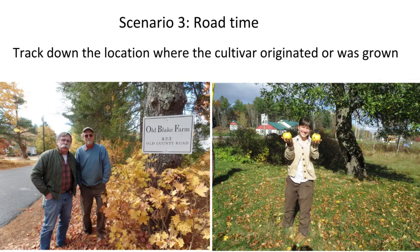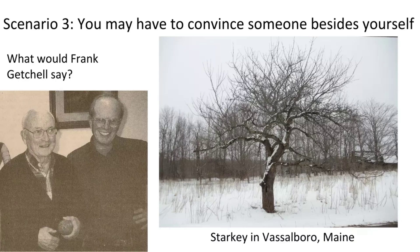You may have to convince someone — especially with unique unknowns not in the reference panel. Frank Getchell was the one who knew the Starkey apple, which was one of the first apples I really spent a lot of time trying to track down. When I finally found the tree through a complete fluke, I realized I was going to have to convince Frank. When I finally brought in the apples and he took a bite, he said 'this is it' — and I thought yes. He was a really nice guy and a lifelong orchardist.